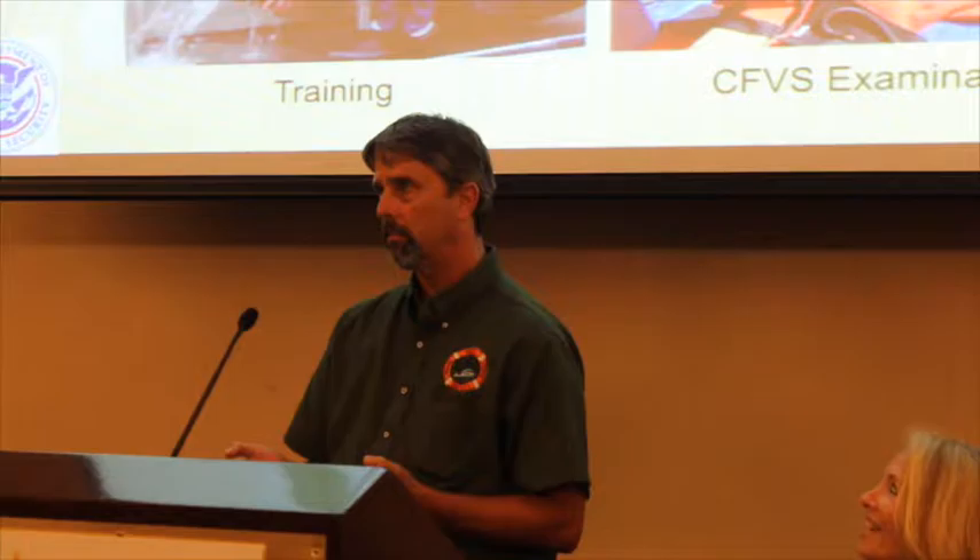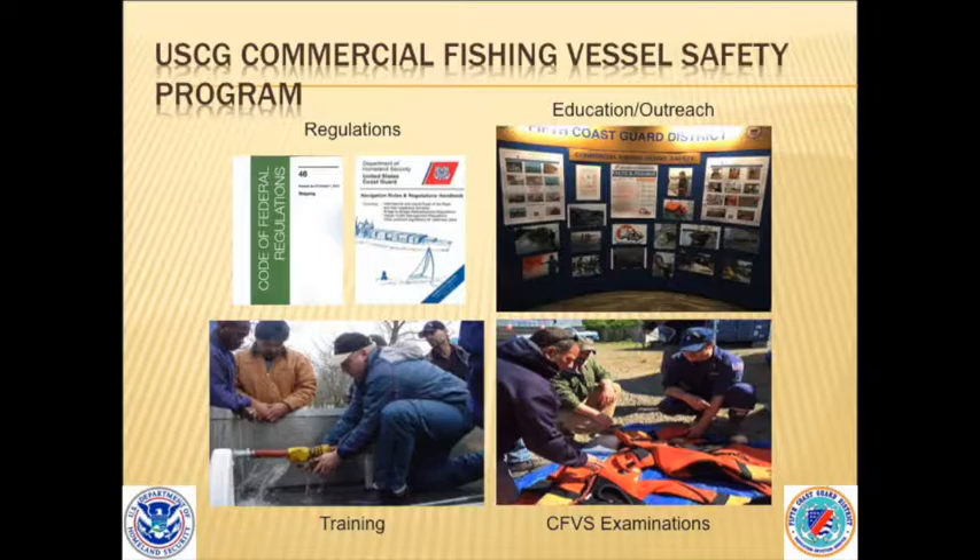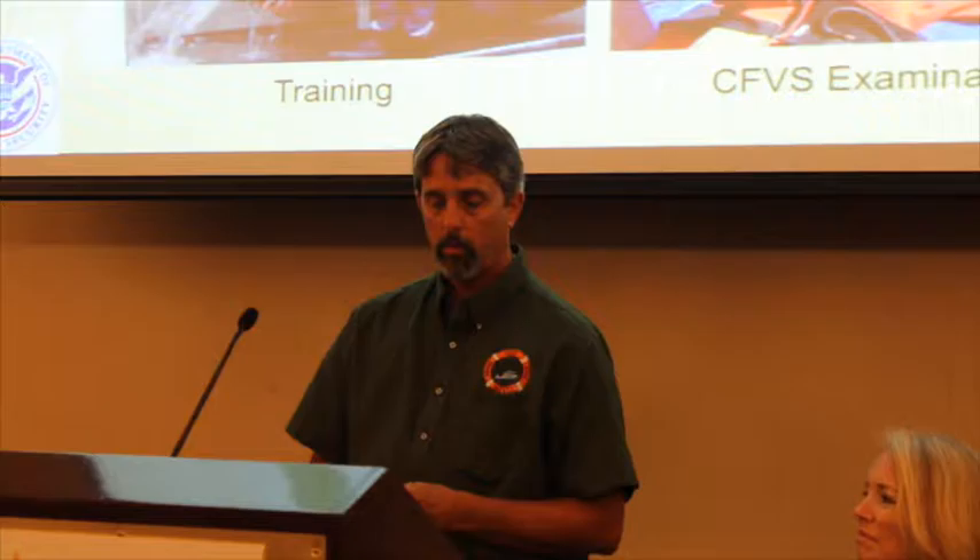Everybody loves regulations. Just so you know, I don't make the regulations — unfortunately I have to enforce them. I do get to comment on some regulations from headquarters or mandated by Congress, but usually one voice doesn't pull much weight. Back in 1995, the Commercial Fishing Vessel Safety Act was created, which brought about our fishing vessel program. Before that, we really didn't have any regulations in place to promote safety. That's where it all began.